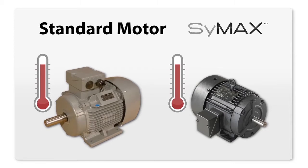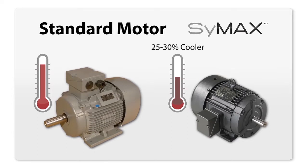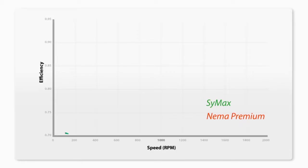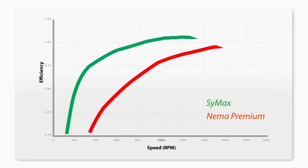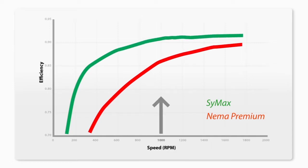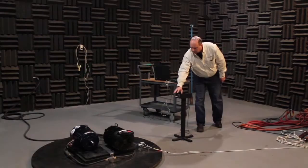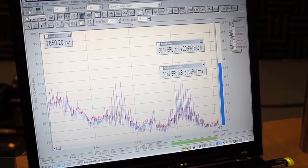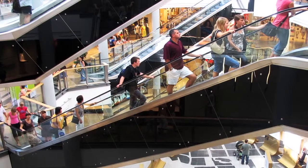Symax motors operate with less vibration and are 25–30% cooler than their induction motor counterparts. Lower operating temperature results in longer motor life and less frequent maintenance. The efficiency savings of the Symax PMAC motor are significant over the entire speed range. At half-speed, Symax is a whopping 43% more efficient than its NEMA premium counterpart. They've also been engineered to run much quieter to better help manage noise.